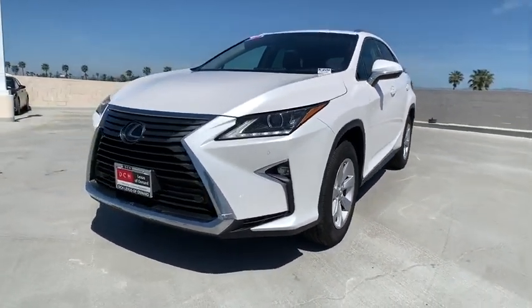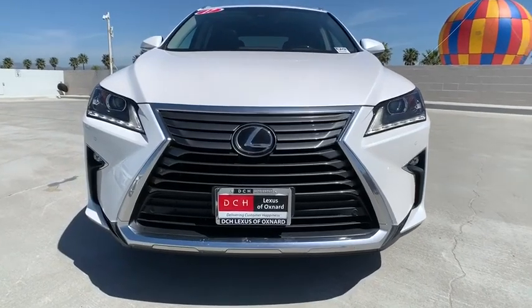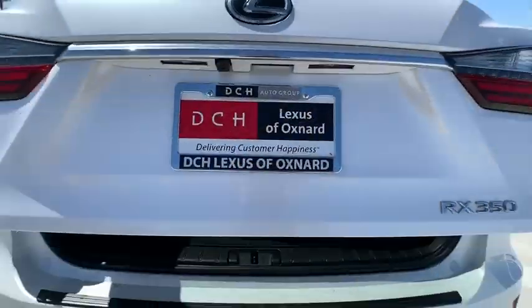Power windows, trip computer, rear window defroster, CD player, overhead console, tachometer, power moonroof.